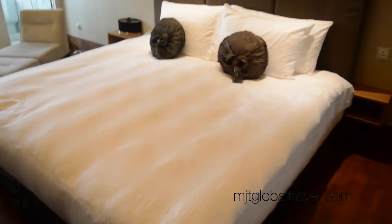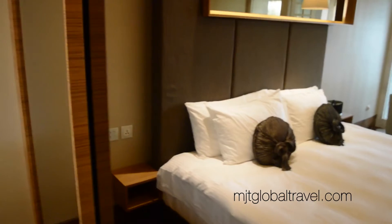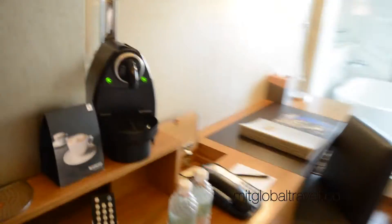The bed looks bigger than the last one I stayed at. It's a king size as well, but it looks like a super king size to me. There's a mirror on top and another mirror on the wardrobe. This is a really large wardrobe with a storage area as well. There's also the TV, which I haven't turned on yet — very spacious overall.